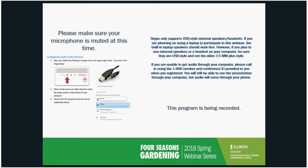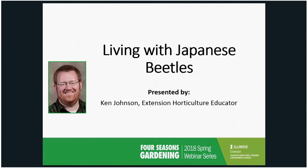It's 6:30 on my computer so we'll go ahead and get started. My name is Ken Johnson. I'm a horticulture educator with U of I Extension, located in Jacksonville, which is about 40 miles west of Springfield in west central Illinois. Tonight we're going to talk about everybody's favorite beetle, the Japanese beetle — how it got into the US, the history of it, the life cycle, and ways we can manage it in our landscapes.